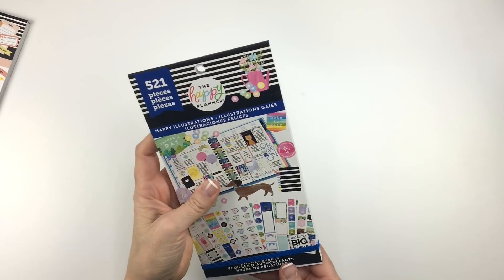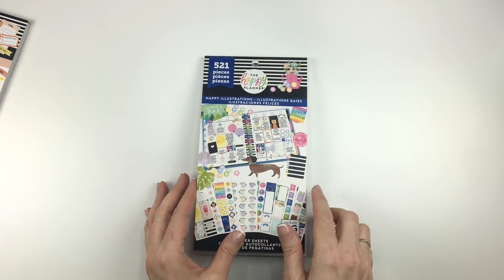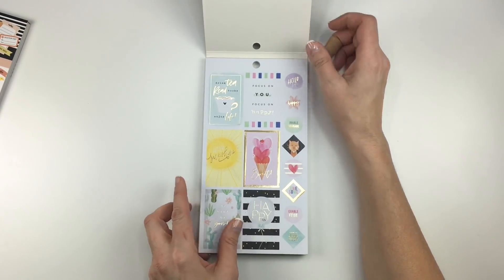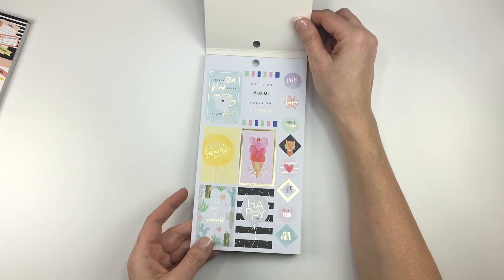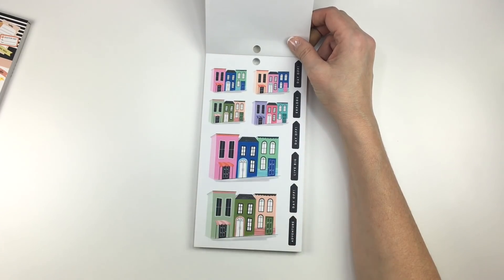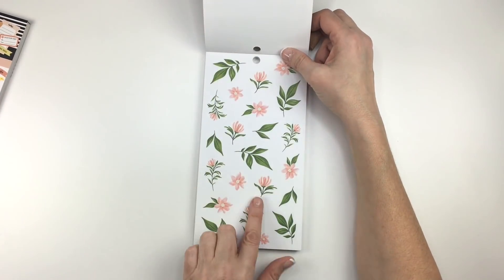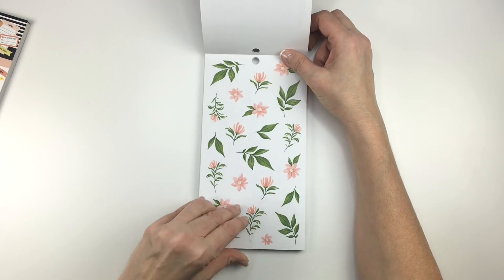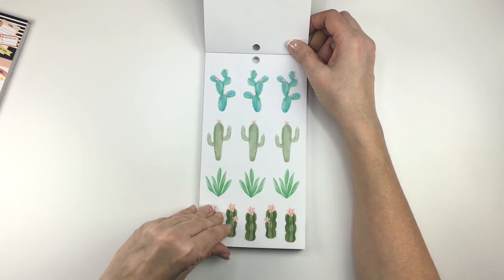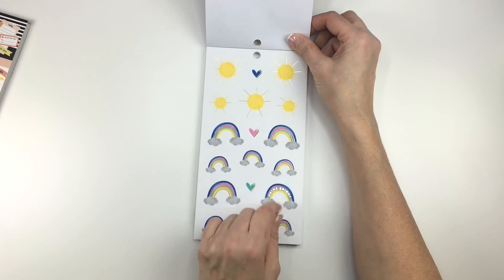Next we have Happy Illustrations — this is available at Joann and Hobby Lobby and will be available on the happyplanner.com March 8th. Already I love it. Look at that little cat sticker. Oh my gosh, these are beautiful. I love little houses and the bright colors. Love those. More flowers. Some cacti — always good to use. Rainbows. Look at these suns — I like them.